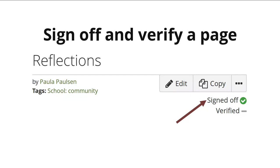It is also possible to sign off and verify a page — a new block that can be added to portfolio pages in order to allow the portfolio author to indicate visually that their portfolio is ready for assessment, and then allow the manager of the portfolio author to verify that portfolio and visually indicate whether it can go on to the next step in the workflow.